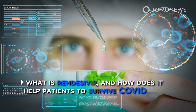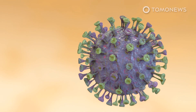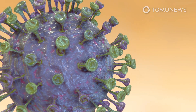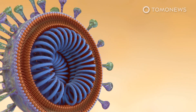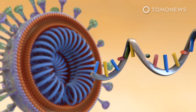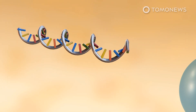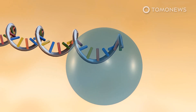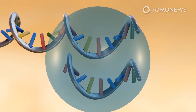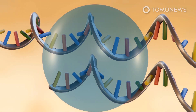But what is remdesivir and how does it help patients survive COVID? SARS-CoV-2, the virus that causes COVID-19, is an RNA virus. This means the virus uses nucleosides as the building blocks of its genetic material, according to University of Maryland, Baltimore County biochemist Catherine Seeley-Radke. She says the virus relies on an enzyme called polymerase to replicate its RNA nucleoside by nucleoside so that it can make more copies of itself.